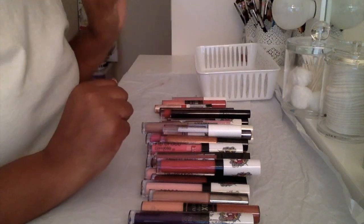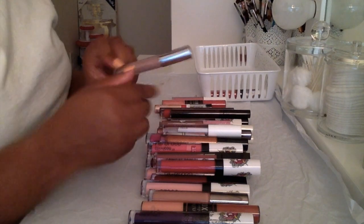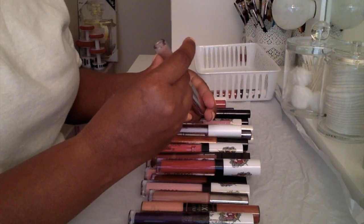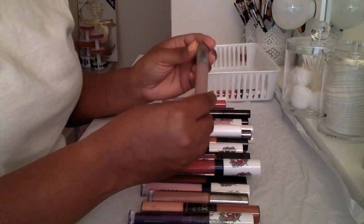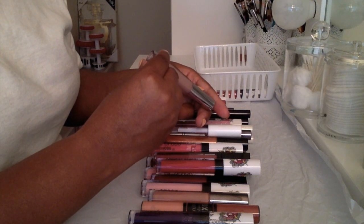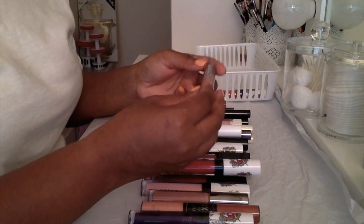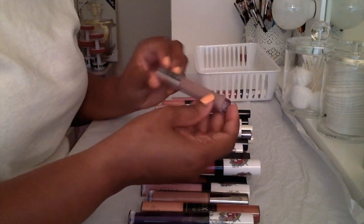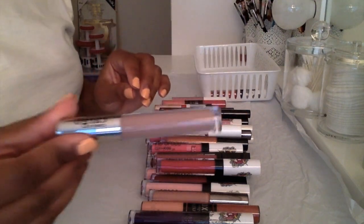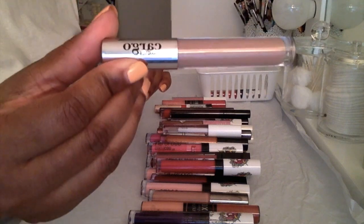I usually date them so I know when I got them, and it says 8/17 or 7/17, so I'm thinking I got this in July. I got this in a Boxycharm and this is in the color 'Touts' — very pretty and I still haven't tried it, so I'm definitely keeping this one around.